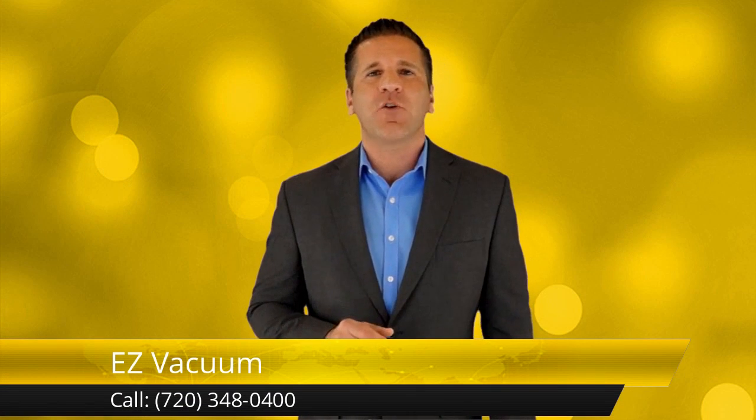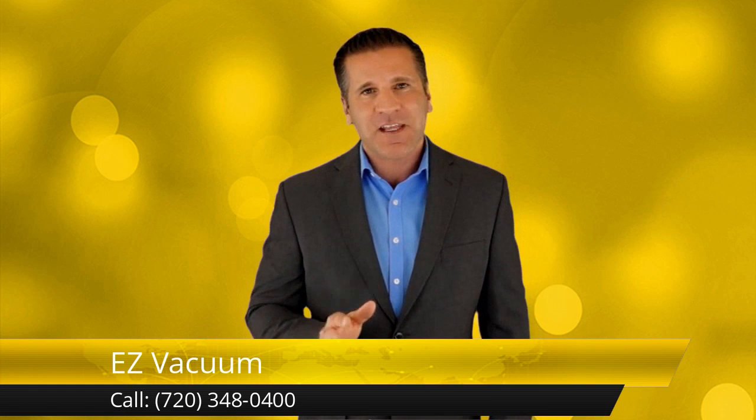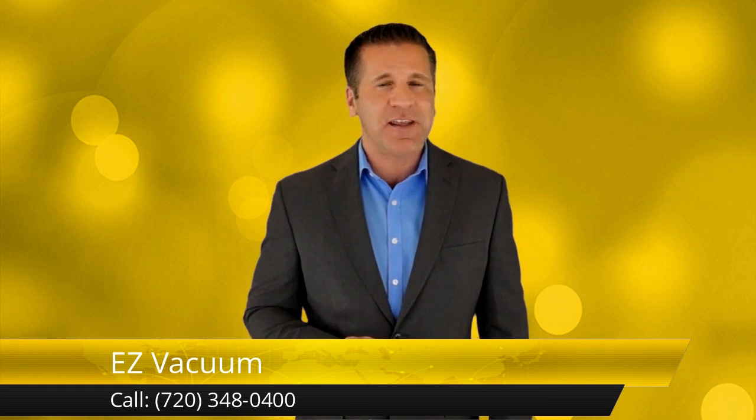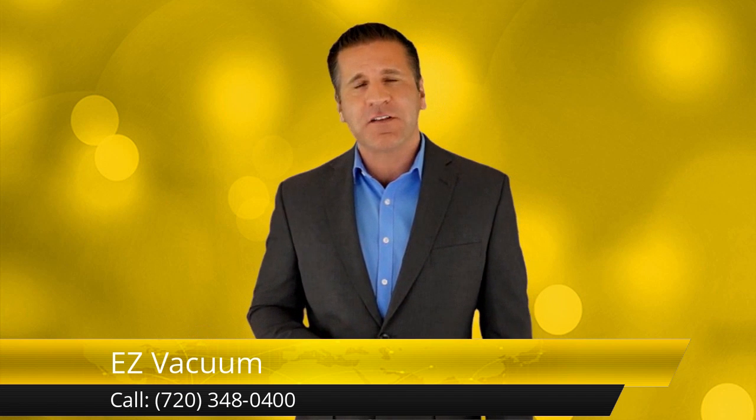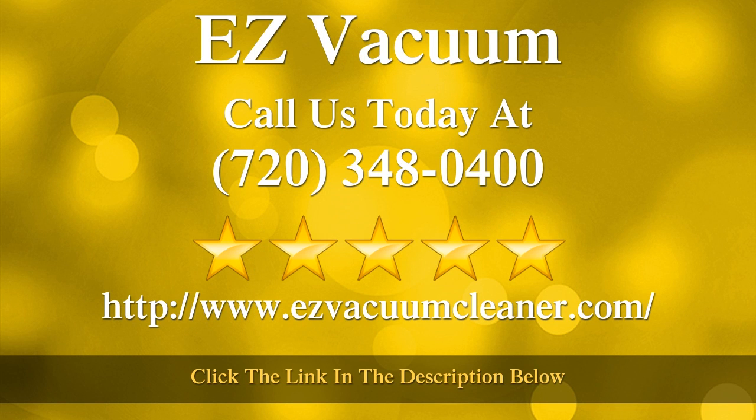The only real question you have to ask yourself is: what are you waiting for? See what excellent results we can achieve working for you by utilizing our extensive knowledge and experience. We appreciate you stopping by and watching our video — we're happy to answer any questions you might have. We're only one call away from serving you.